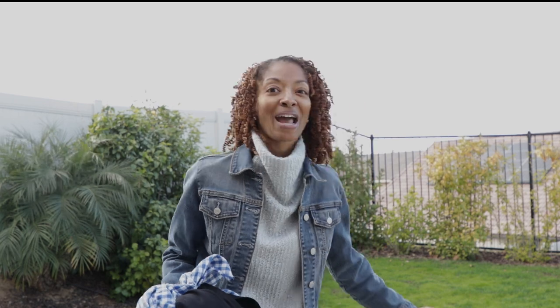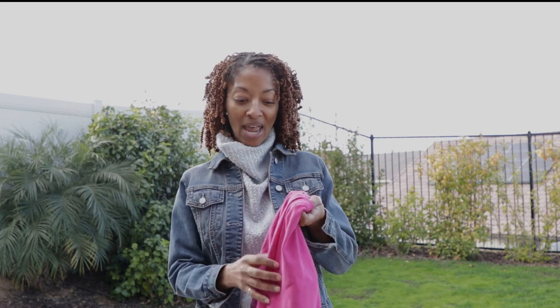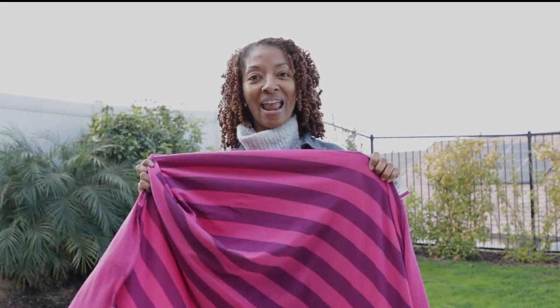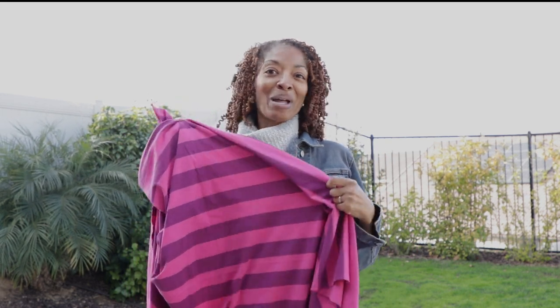Now I showed you all the knit fabric they had at Savers, but I didn't get a chance to show you what I picked up. I picked up this striped fabric, which I thought was really cute — it's like pink and purple stripes. I only have a yard and an eighth, and I realized later that may be hard to match the stripes if I don't have enough fabric. You usually want to buy extra when you're matching stripes. I thought maybe a t-shirt dress with some white tinnies would be cute, but we shall see.